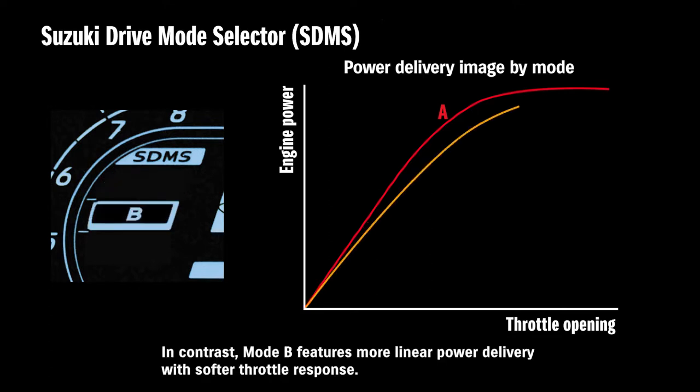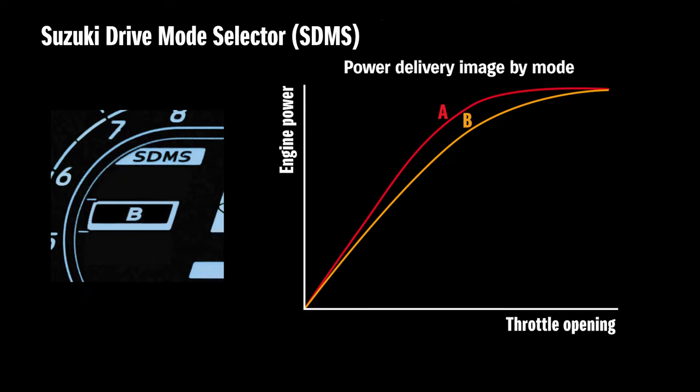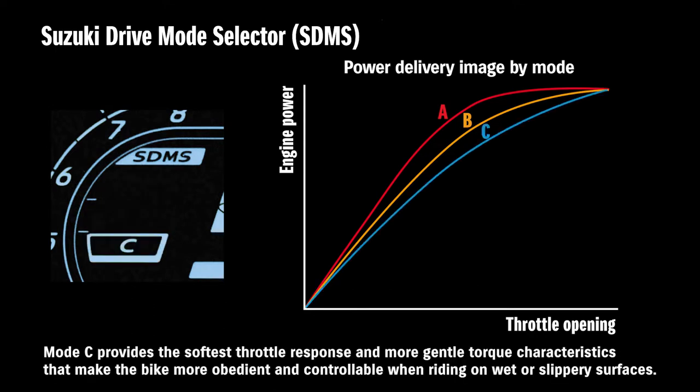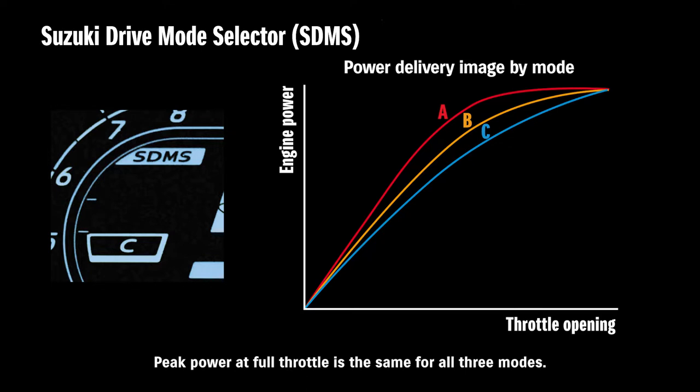In contrast, Mode B features more linear power delivery with softer throttle response, tuned to make the bike more controllable and instill confidence when accelerating — making it a good fit for everyday riding. Mode C provides the softest throttle response and more gentle torque characteristics, making the bike more obedient and controllable on wet or slippery surfaces. It also mitigates sudden acceleration and increases confidence on typical city streets. Peak power at full throttle is the same for all three modes.